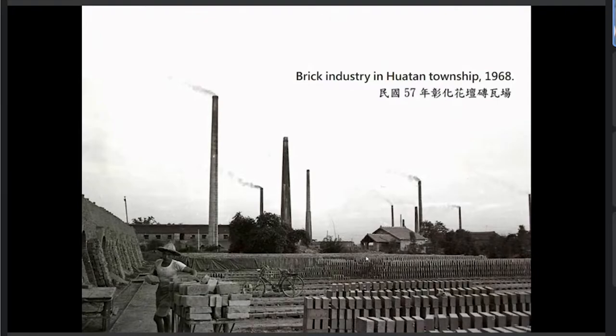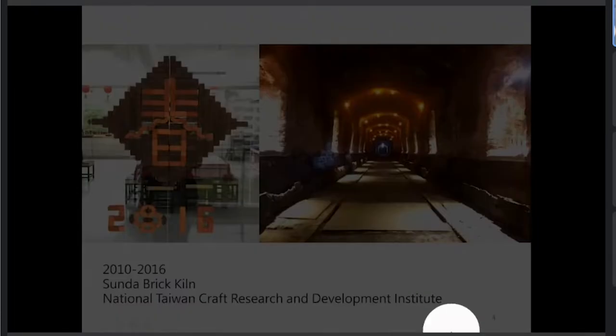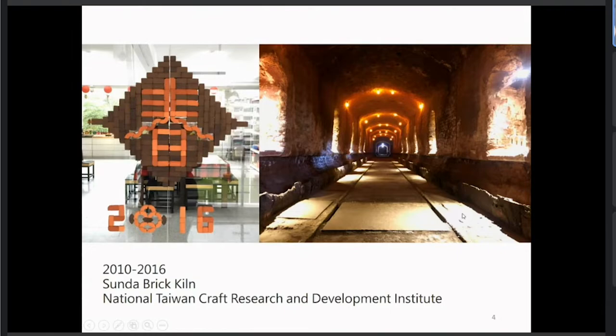In 1999, the earthquake on 21st September hit Taiwan's land, as well as the brick industry. Since then, I began to assist my family's brick business to transform into an educational factory. Gradually, I found out some possibilities in the traditional industry, then developed the minimized brick and opened the town of Kiln to the public, step by step. The kerata chun are made of mini bricks, and the next picture shows the town of Kiln that is already open to the public now.